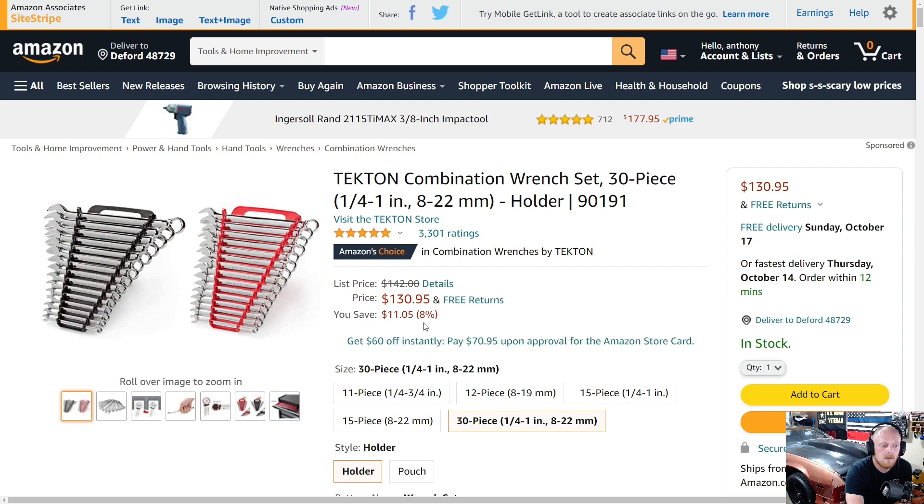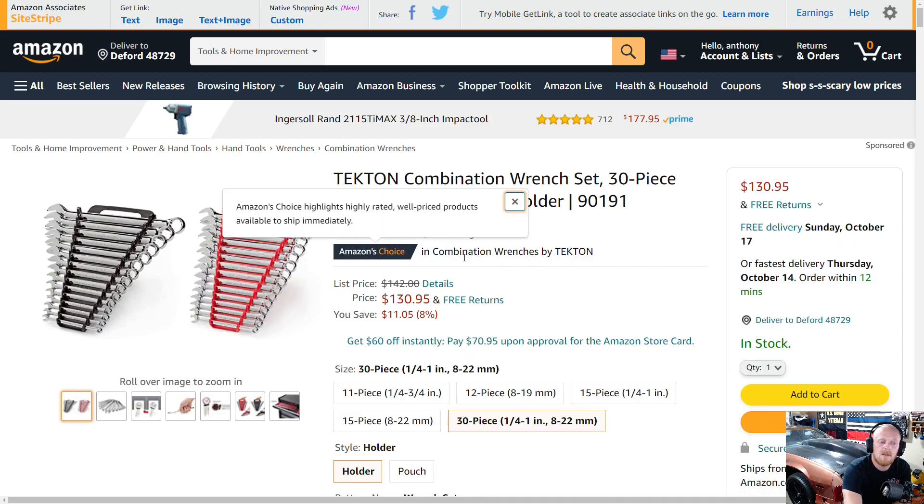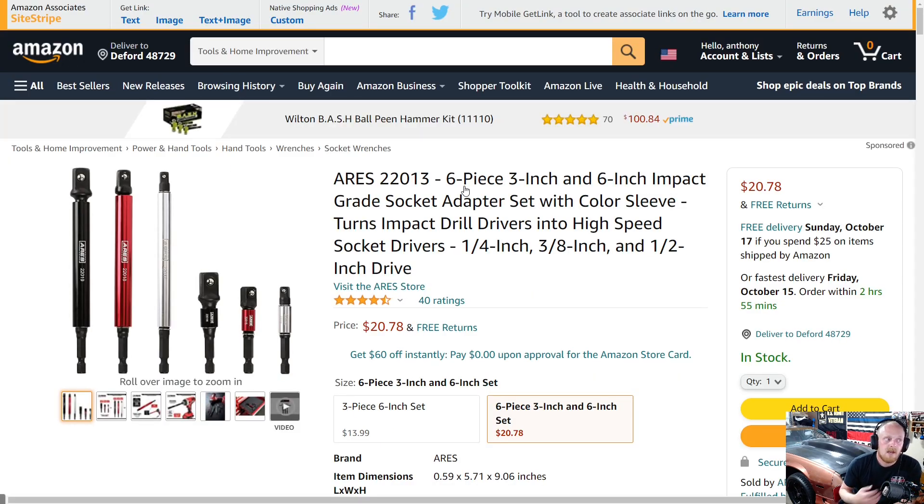Keep in mind that if you did buy the 30-piece set from the Tekton website at $142, it's on sale on Amazon down to $131 — a savings of eleven dollars. However, if you bought from Tekton's website at $142, you'd receive roughly $14 on your rewards account for your next purchase. So it depends: do you want to save the eleven dollars now, or would you like $14 to use towards a future Tekton purchase? Either way, they're good wrenches priced very well for the quality you're getting.